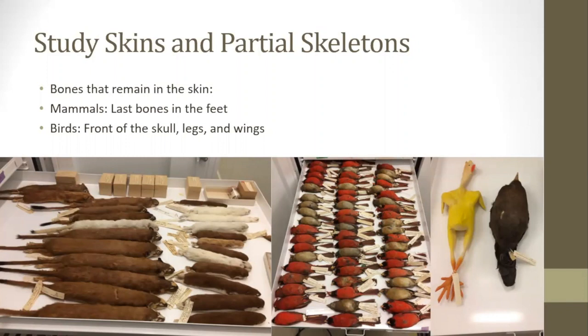Museums also keep bones because there is an ever-increasing ability to do lab testing on specimens that didn't exist 10 or 20 years ago. As science continues to advance, so does what can be learned from skeletons. Some research can be done while the specimen is fresh, but it will only stay fresh for a short time and must be preserved in some way to survive long-term and be available to later researchers.